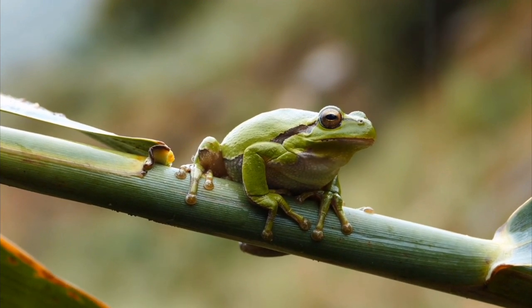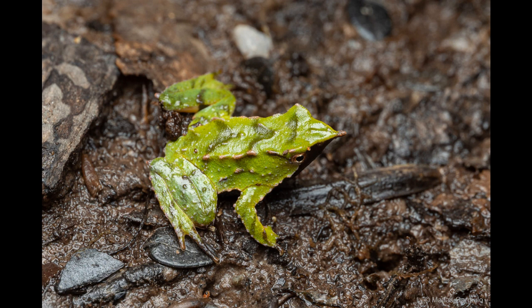Take the male Darwin's frog, for example. This father carries eggs in his vocal sac until they hatch, protecting them from predators.